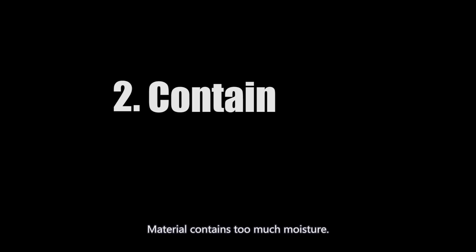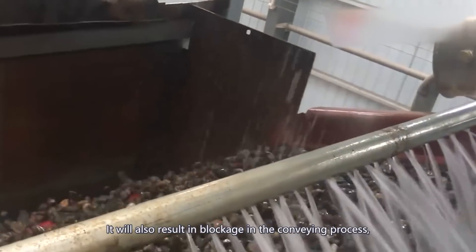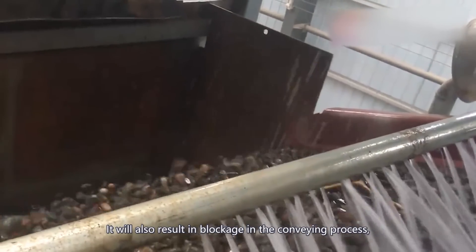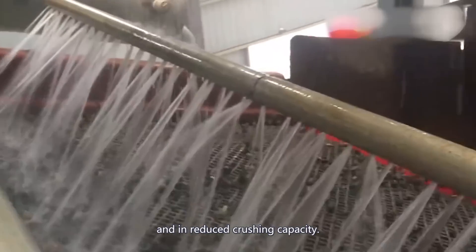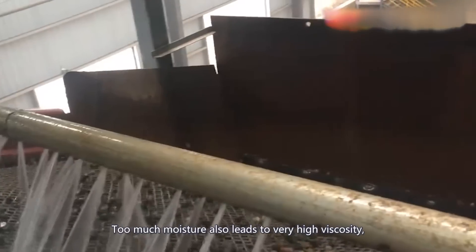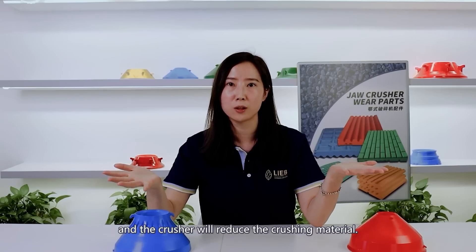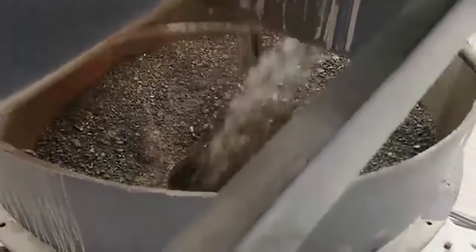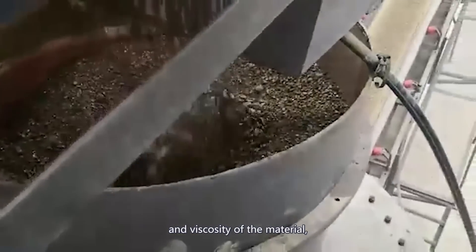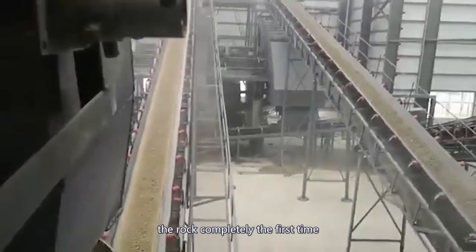Number two: materials always contain too much moisture, which will make the crushing chamber too sticky. It will also result in blockage during the process and reduced crushing capacity. Too much moisture leads to very high viscosity, and the crusher will struggle to reduce the material. This is closely related to the temperature and viscosity of the material, meaning the crusher cannot crush the ore completely the first time.